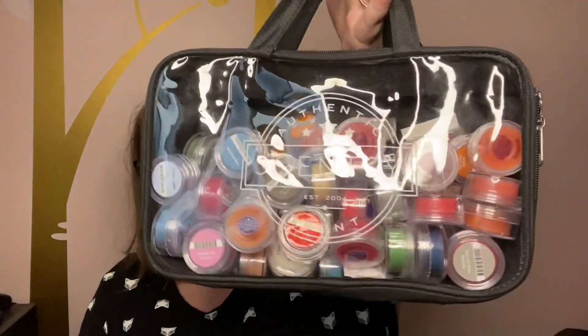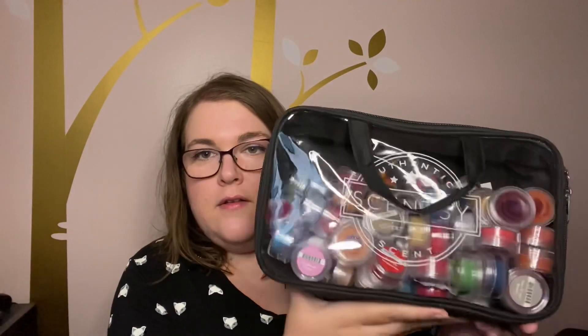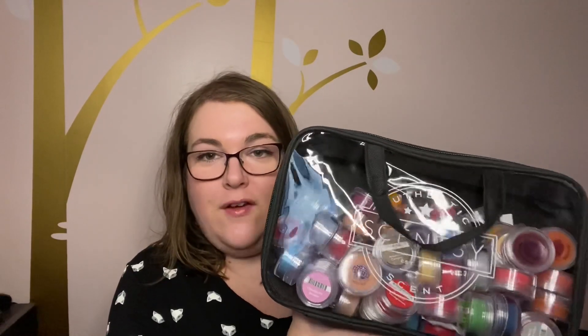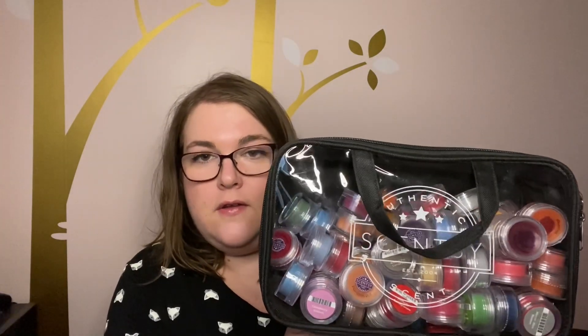I also got today in the mail my fall tester kit, a full tester set. We can do this one of two ways — I'm going to make a video with this, and I can either sniff just the fall and holiday scents that are new to the catalog, or I can sniff through this entire 80 fragrance set. That would be a longer video, but I'll do it if that's what you guys want. So let me know in the comments, and majority opinion will rule on that one.